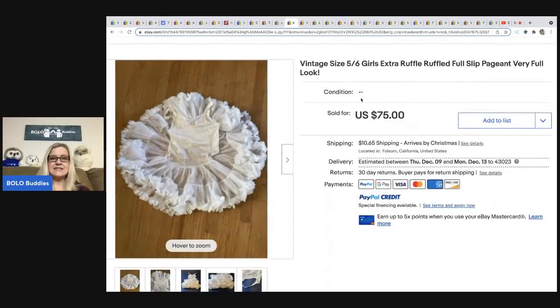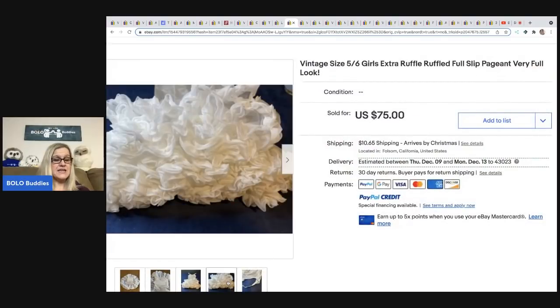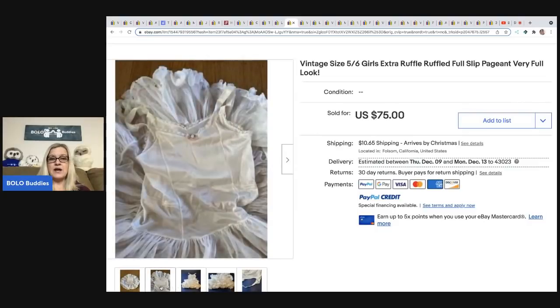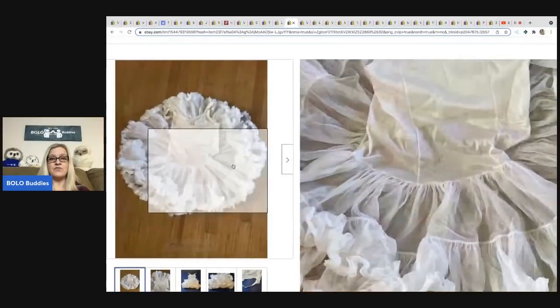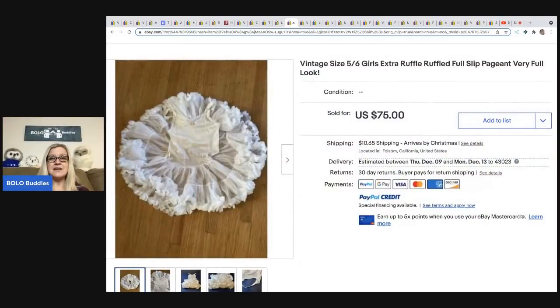The next item was sold by Nikki Love Snacks — it is a pageant dress slip for a little girl, size 5-6. It sold for $75 and she got it at a thrift store for $3.99. Toddler dresses can be a big money bolo — if you can sit it and it will flare out into a full circle, make that your main photo. That is highly sought after and will increase what you can get for the item. This is just the slip that goes underneath the dress.